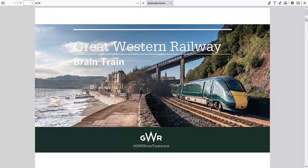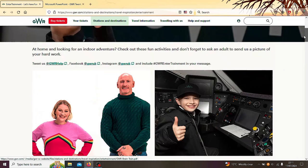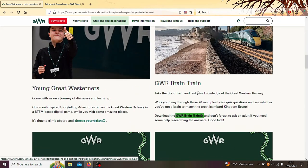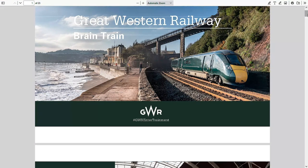In this video we are going to be doing a Great Western Railway Brain Train quiz. Smash like, subscribe and click the bell. Basically I searched up a GWR quiz because I want to do some entertainment, and I found this Brain Train thing. So in this video we're going to go through the questions and see how well Great Western Transportation knows the Great Western Railway.